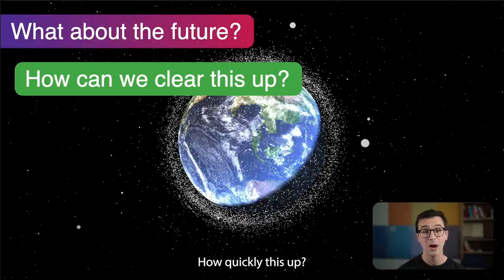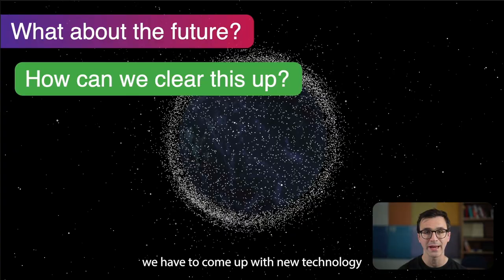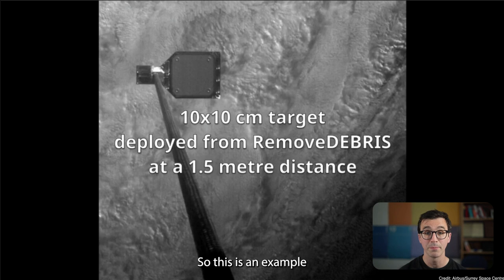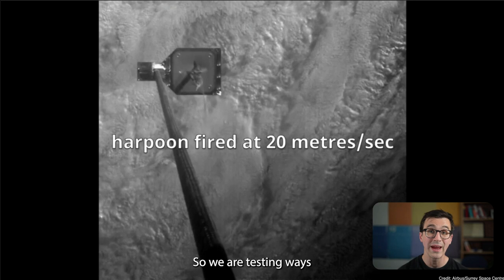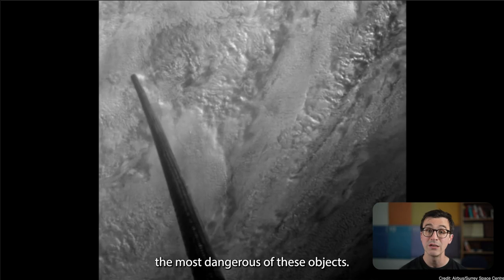What about the future? Not all objects are of the same risk — certain objects are very high risk: big ones in very congested areas. We can think about removing them, but to do that we need new technology to basically grab these objects and drag them into the atmosphere. This is an example from the RemoveDebris mission where a harpoon was tested. We are testing ways to grab tumbling satellites with harpoons or nets and drag them into Earth's atmosphere. We are progressing in developing technology to remove the most dangerous of these objects.